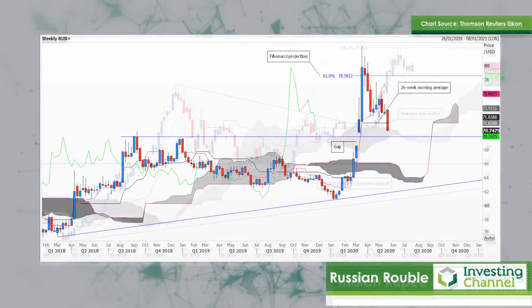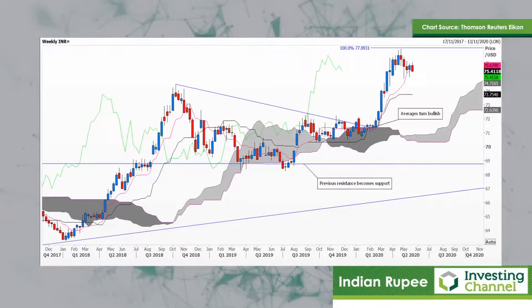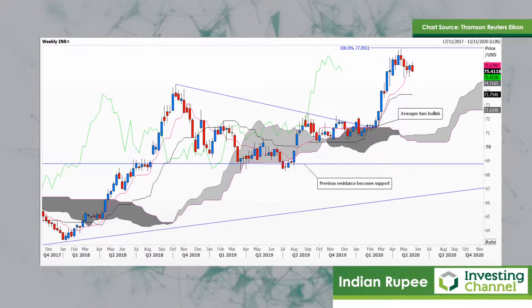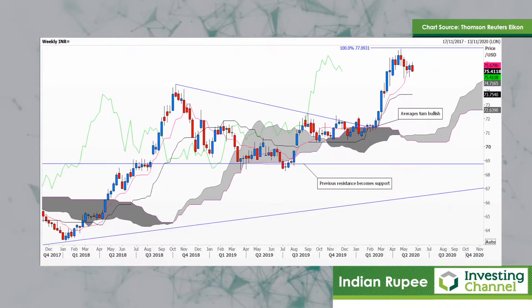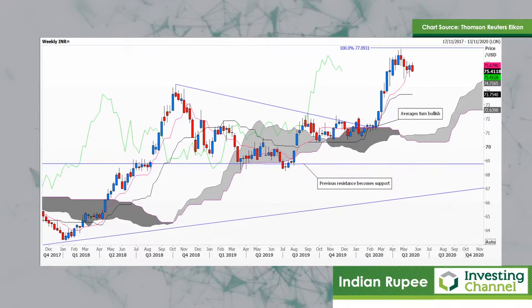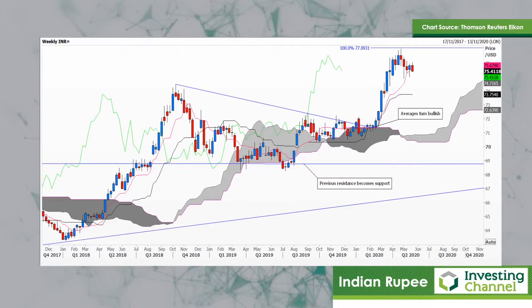My third and final chart is the Indian rupee against the US dollar. I should explain that several countries in the world have what we call a managed float, and India is one of those. To give you some idea, in the 1980s you needed about 10 rupees to buy yourself a US dollar; now, as you can see, you need 70 rupees. This one too hit its 61% Fibonacci projection from a slightly different triangle, and is consolidating but very close to the record highs.